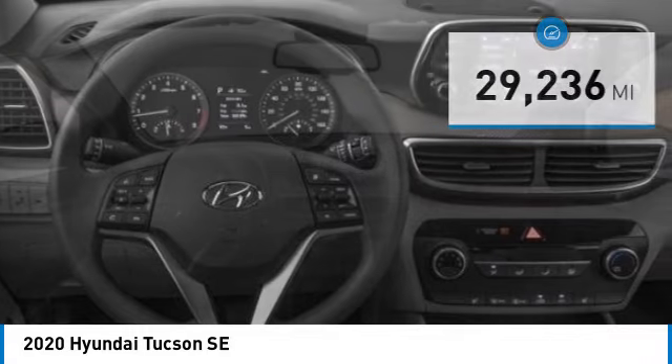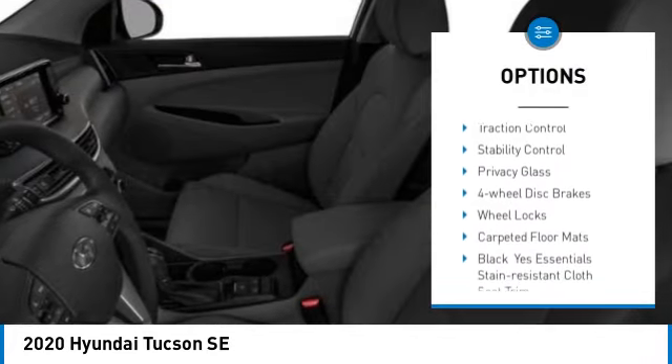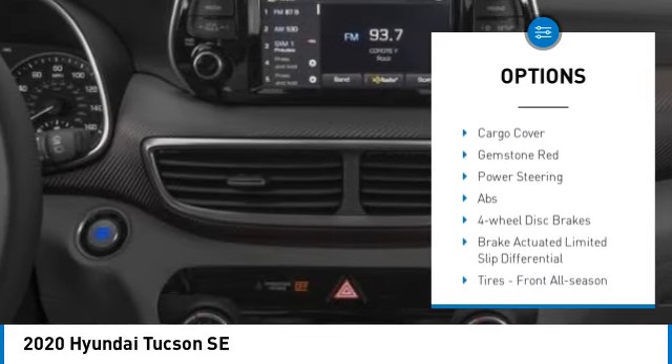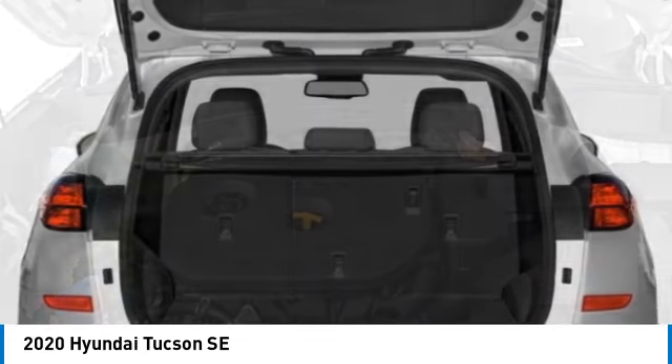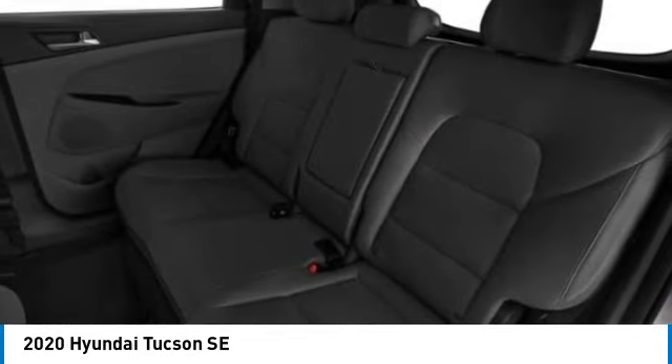Here are some of this vehicle's great options: tire pressure monitor, all-wheel drive, aluminum wheels, wheel locks, rear spoiler, brake assist, traction control, stability control, privacy glass, and four-wheel disc brakes. A vehicle like this doesn't come along every day.